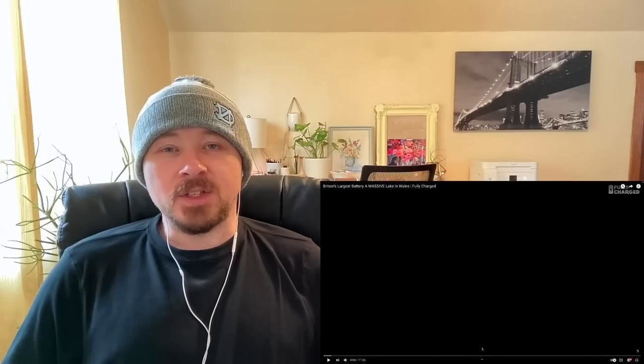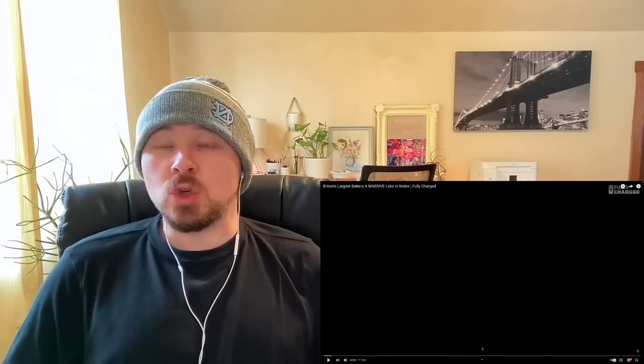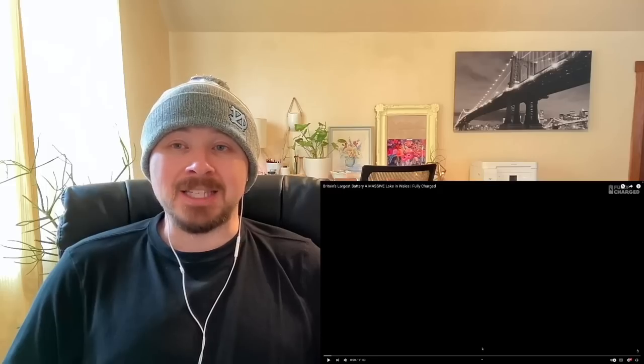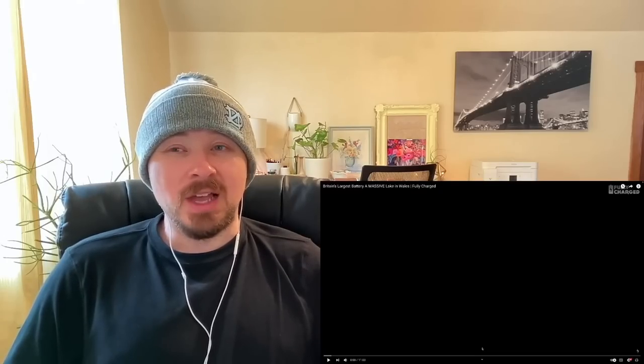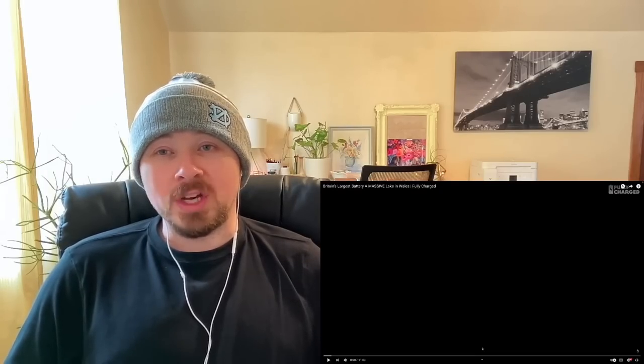What's going on guys, my name is Steve. Thank you for stopping by my channel. Today we're going to be riding to Britain's largest battery, a massive lake in Wales. This video was recommended in the comment section of another video, and as soon as I saw the title I knew this would be something I'd really enjoy checking out.